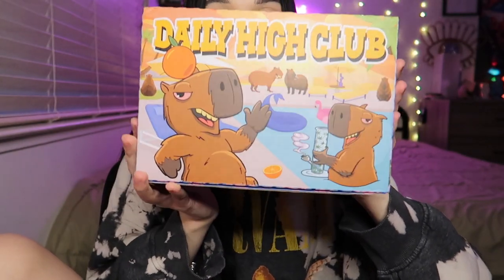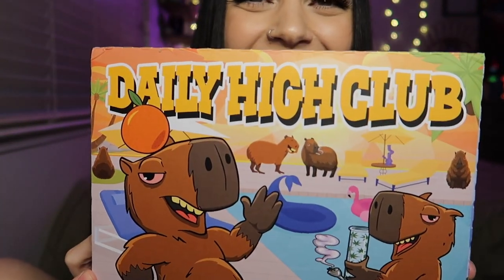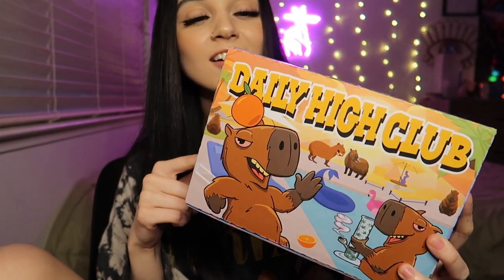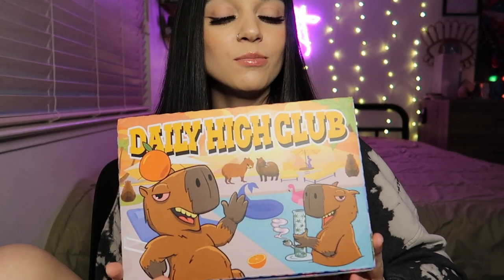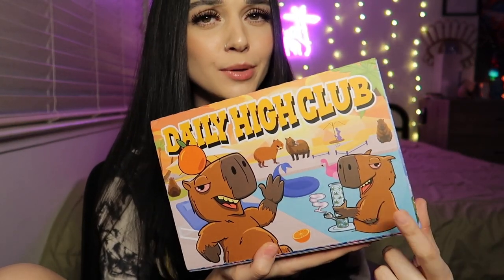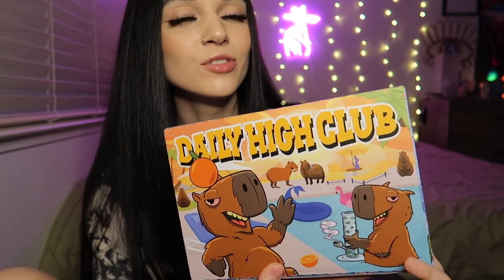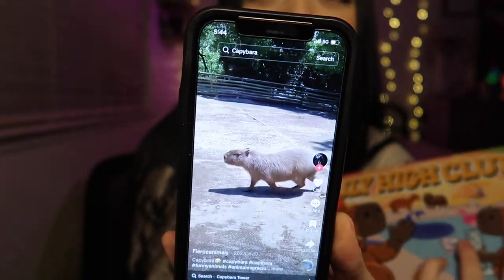It doesn't say anything like 'Daily High Club' on the outside, so there's that. Let's get into this, I'm so excited! Do you see all of this craziness? This is gonna be so great. I saw this box on Daily High Club's Instagram and I was giggling — I was like, oh my goodness, this box is so cute. I think these are called capybaras — I see videos on TikTok all the time and they're just so funny the way they sit there and exist. They seem so chill, just happy to be here.